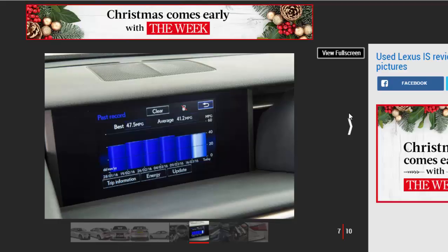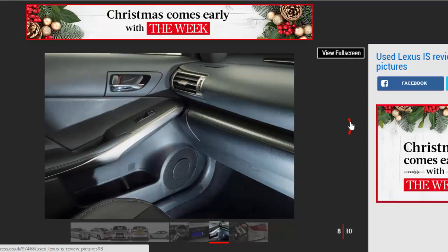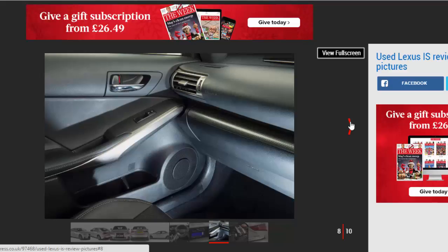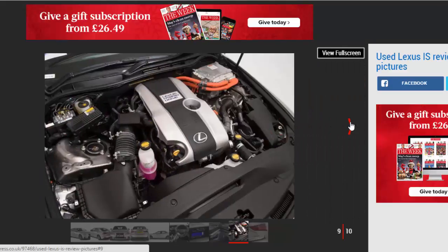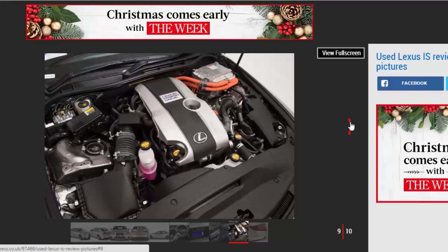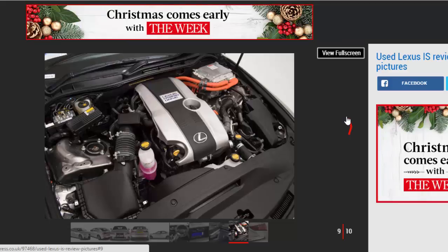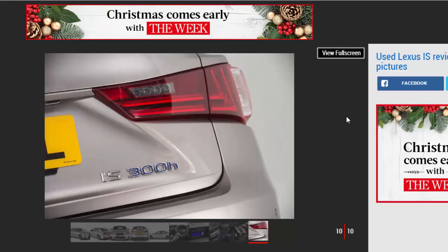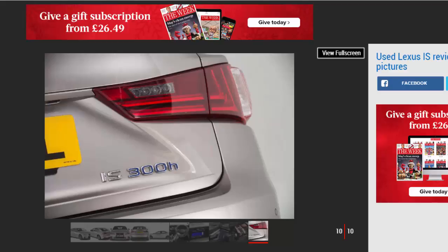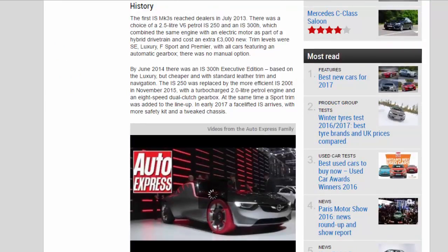The first MK3s reached dealers in July 2013, with a choice of a 2.5-litre V6 petrol IS 250 and an IS 300h, which combined the same engine with an electric motor as part of a hybrid drivetrain, costing an extra £3,000 new. Trim levels were SE, Luxury, F Sport, and Premier, with all cars featuring an automatic gearbox — there was no manual option. By June 2014, an IS 300h Executive Edition arrived, based on the Luxury but cheaper with standard leather and navigation. The IS 250 was replaced by the more efficient IS 200t in November 2015, with a turbocharged 2.0-litre petrol engine and an 8-speed dual-clutch gearbox. A Sport trim was added at the same time, and in early 2017 a facelifted IS arrived with more safety kit and a tweaked chassis.